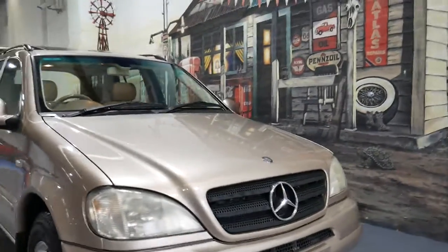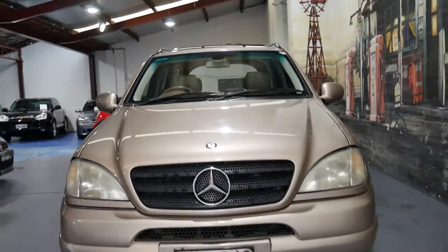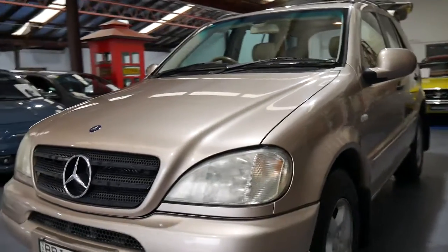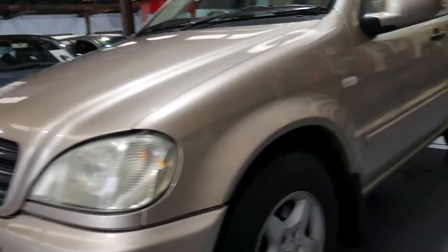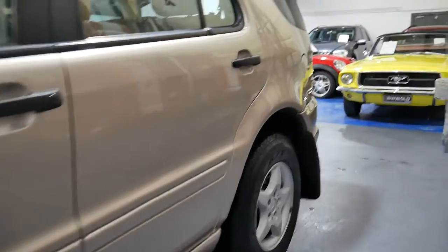It's a great pleasure to offer you this 2000 model Mercedes-Benz ML320 four-wheel drive. Travertine beige is a gorgeous colour with the tan leather upholstery, and in 2000 when this 3.2 litre six-cylinder engine came out, this car would have been easily around a hundred thousand if not more.